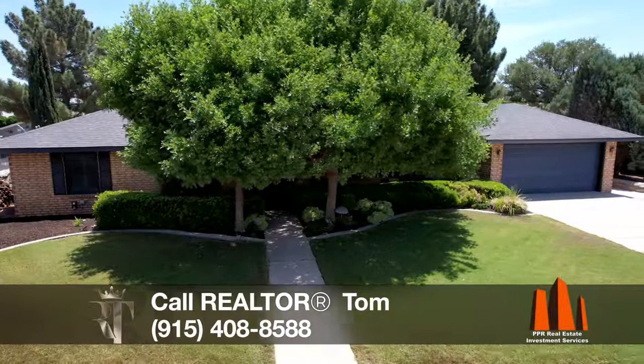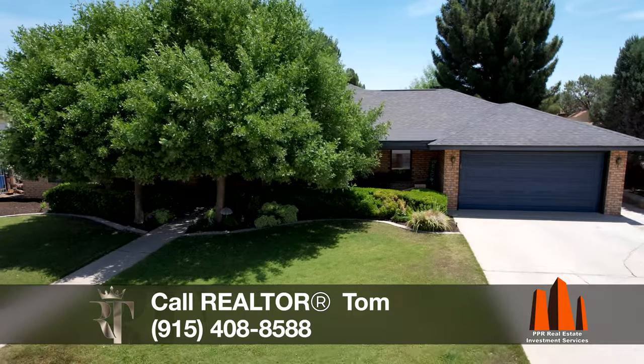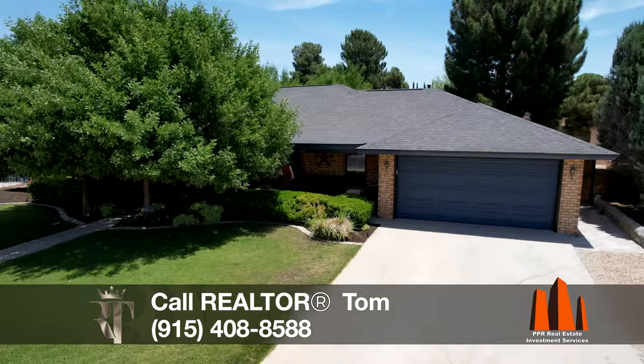If you're interested in purchasing at 79936, call me at 915-408-8588.